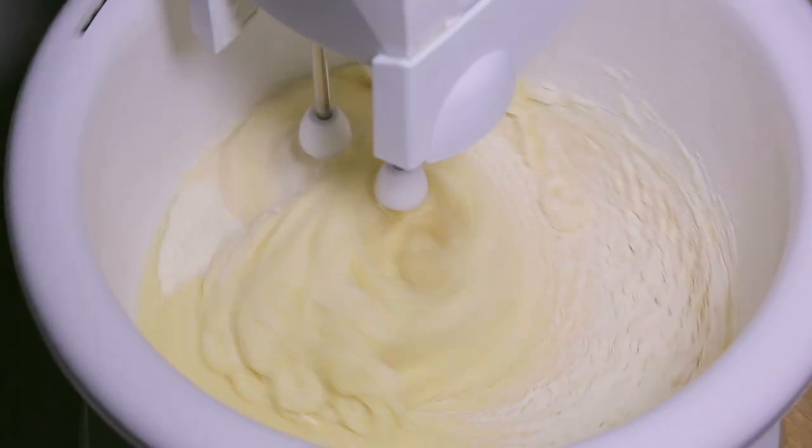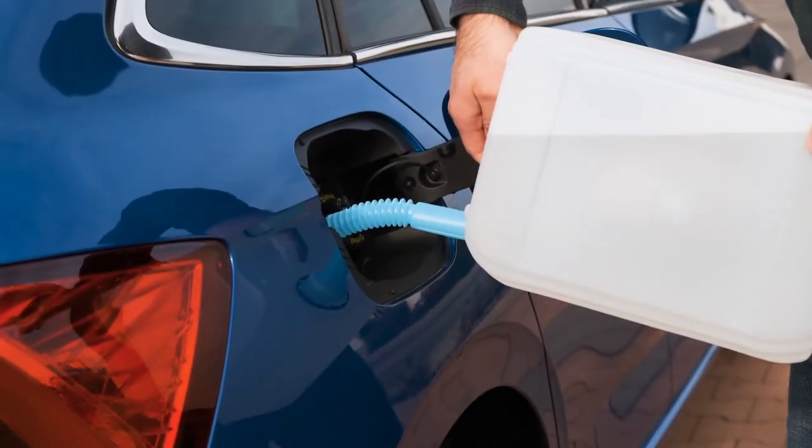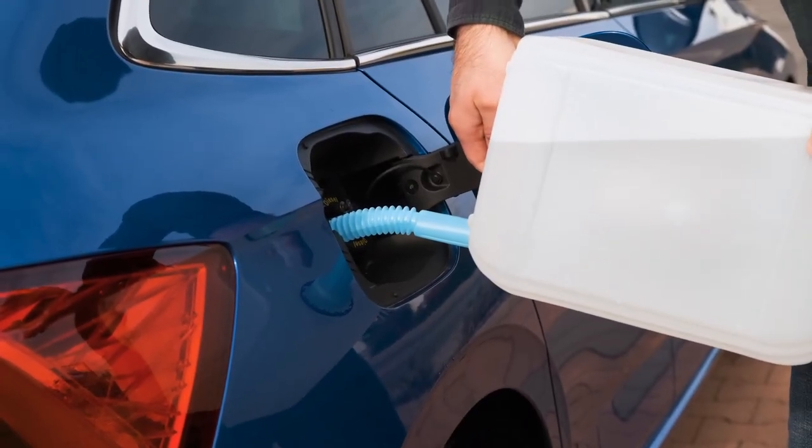Do we know what sorghum is? That's one of the ingredients, sorghum. Sorghum is a cereal grain that's widely produced around the world. Its whole grain is commonly used in baking, while its syrup is used as a sweetener. It's also used as a natural fuel source. You can run your car on it. It's going to give me gas for sure.